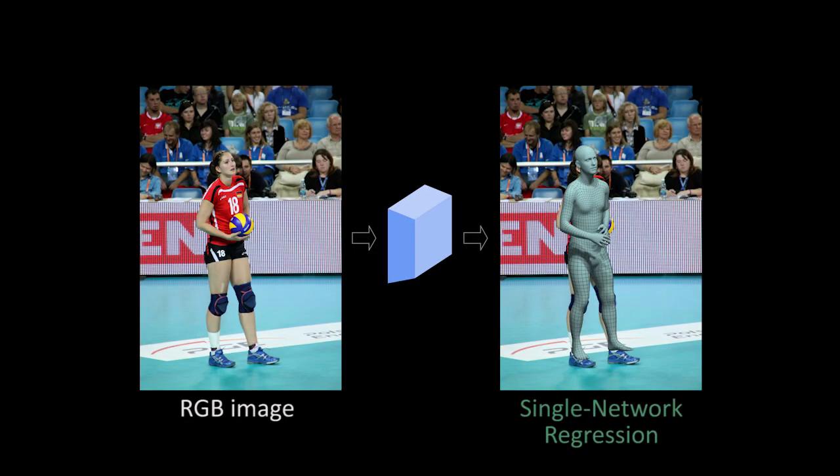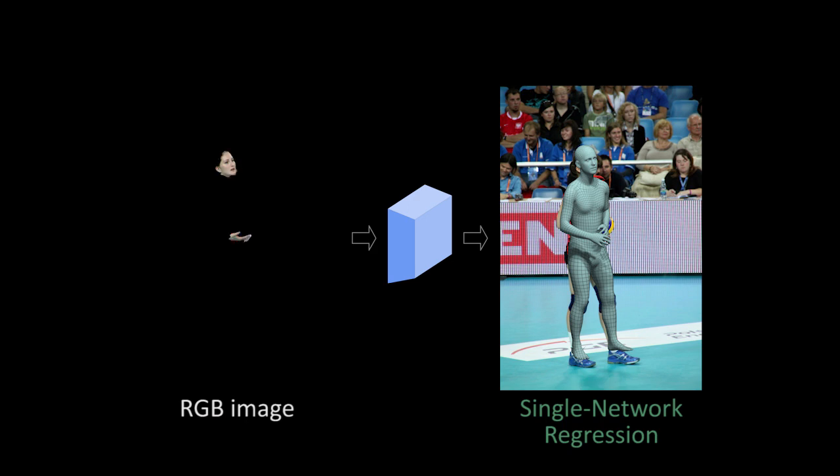Although it may seem trivial to extend existing regression methods to jointly predict bodies, hands, and faces, a single network returns mediocre results. One reason for this is the small size of hands and faces in full-body images.